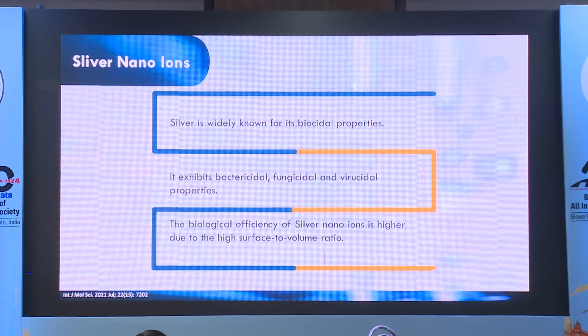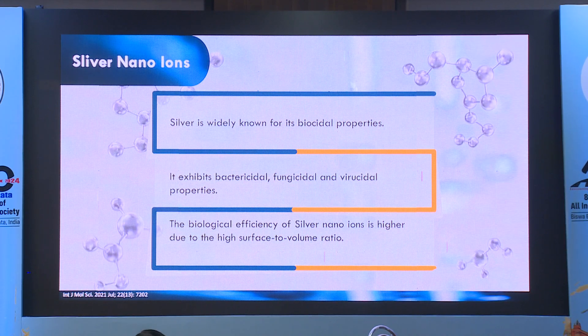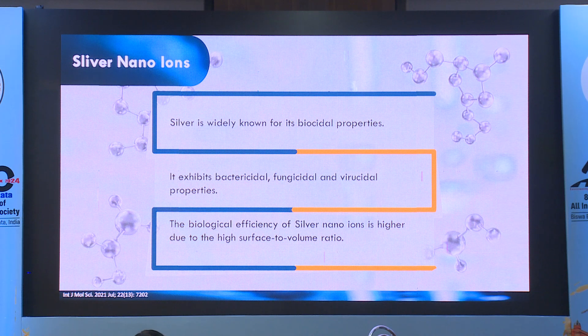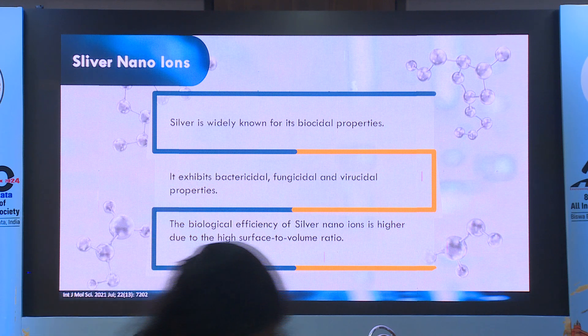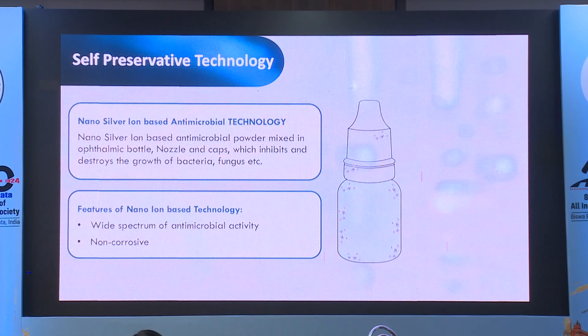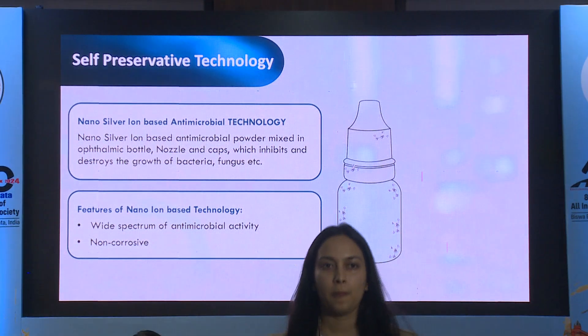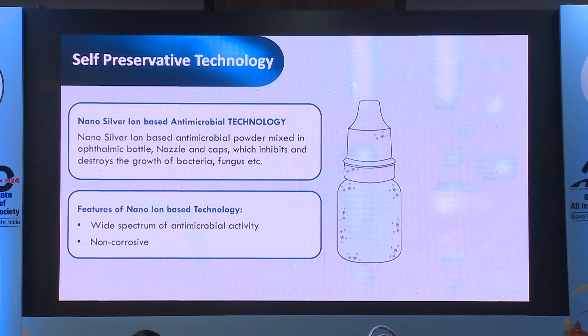Silver is known for its biocidal properties and exhibits bactericidal, fungicidal, and virucidal properties. The biological efficiency of silver nano-ions is higher due to the high surface-to-volume ratio. So nano-silver iron-based antimicrobial technology is what is used in these drops, with wide spectrum antimicrobial activity and the fact that it is non-corrosive.